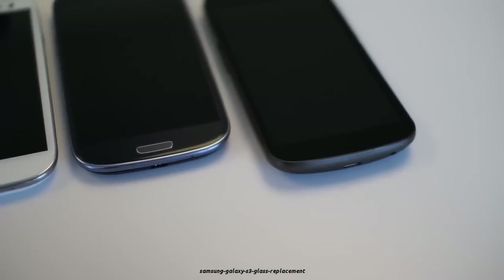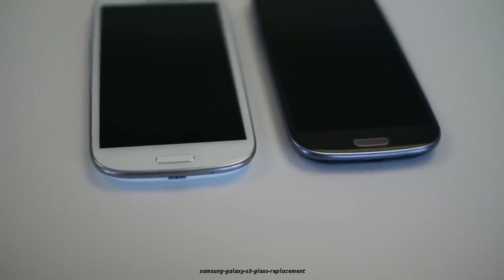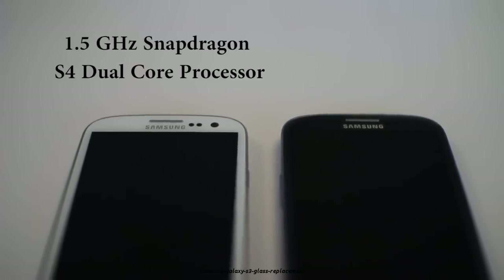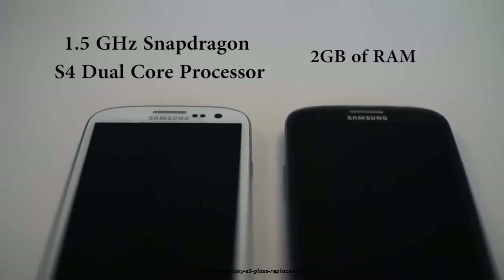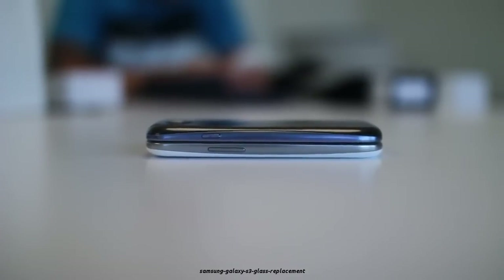This is Samsung's flagship device worldwide, so it deserves flagship-worthy hardware, and it gets exactly that. On the inside of the United States version, we have a 1.5 GHz Snapdragon S4 dual-core processor, a huge 2 gigs of RAM, a 4G radio inside, and expandable storage via microSD, all in a package that's just 8.6 millimeters thin.